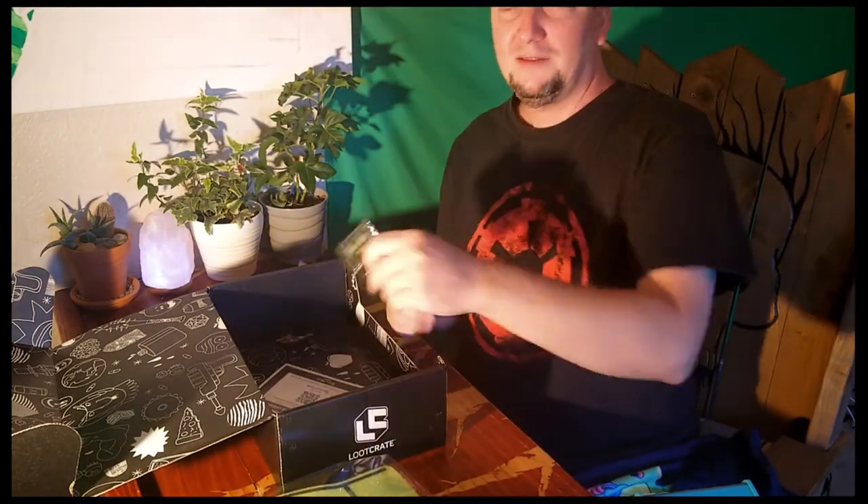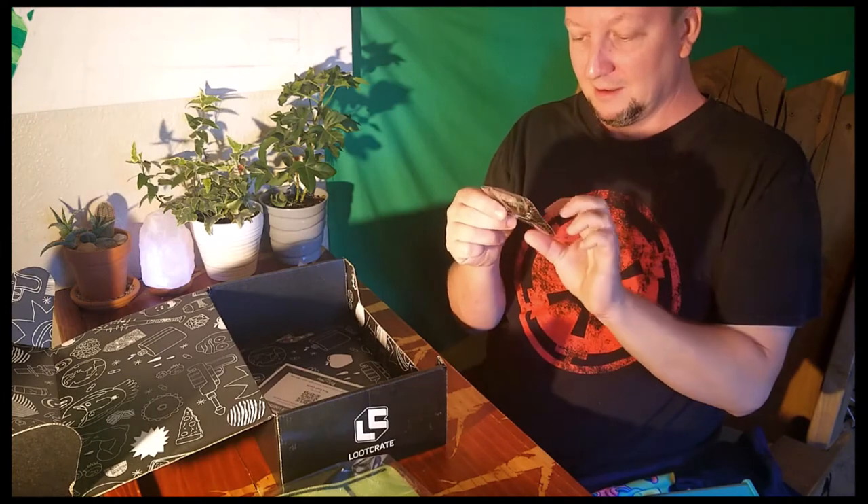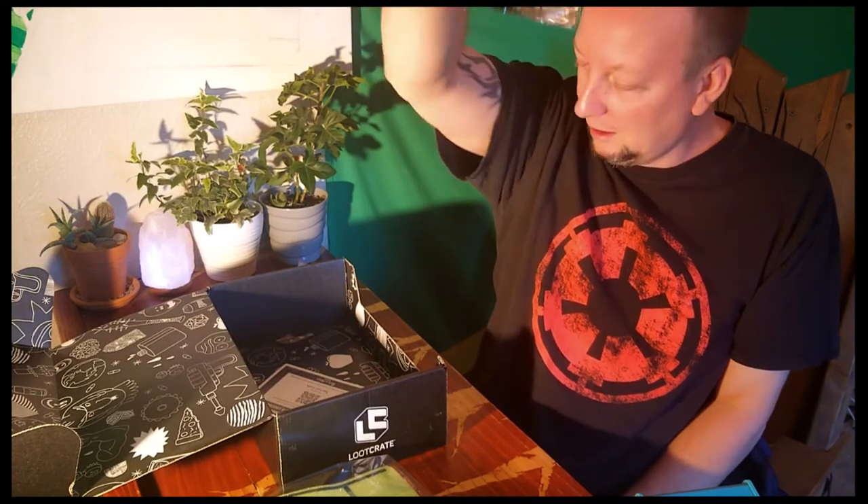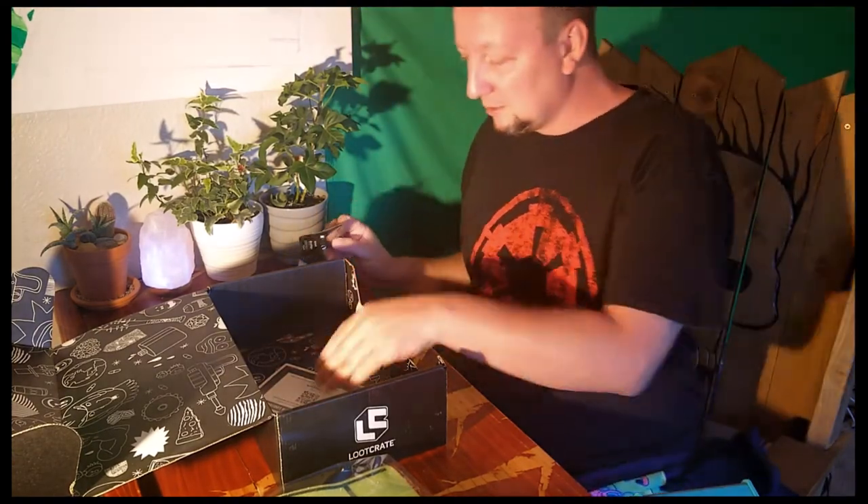Then we got the pen for the month. That's cool. We got a nice pink kitchen thing.